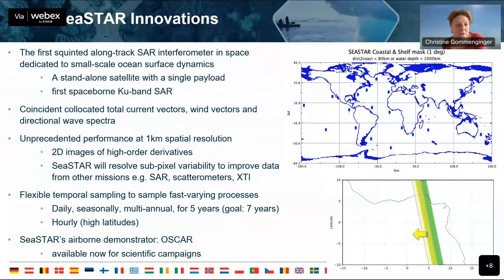Seastar is focused on coastal, shelf, seas, and polar regions — marginal ice zones — where those small-scale features are particularly relevant. It will be the first time we have total current vectors, wind vectors, and directional wave spectra together. These are absolutely essential if you want to look at their interactions. Unprecedented performance at one-kilometer resolution, with flexible temporal sampling to sample fast-varying processes.